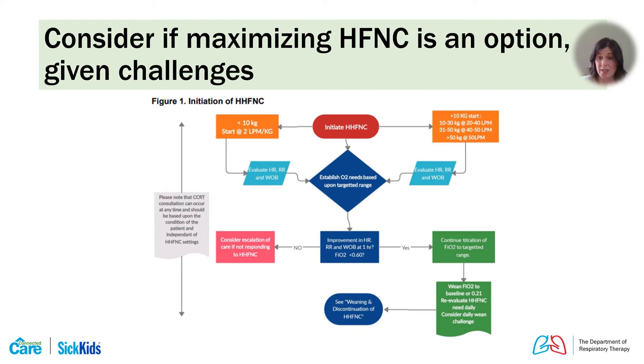We always make sure to optimize high-flow support before moving toward non-invasive ventilation if the patient's progression allows. For our smallest patients — under 10 to 12 kilos — we use a two liters per kilo approach. For older patients, we use a flow range that generally aligns with various guidelines. Make sure high-flow rates are actually optimized; don't call high-flow a failure if you're using really low flow rates.